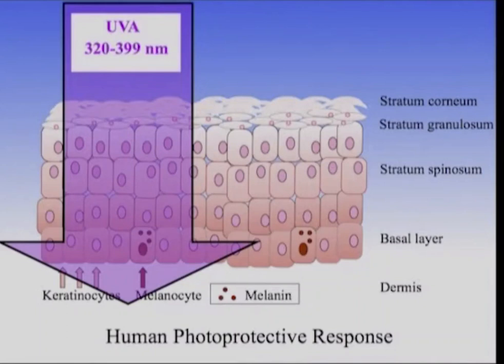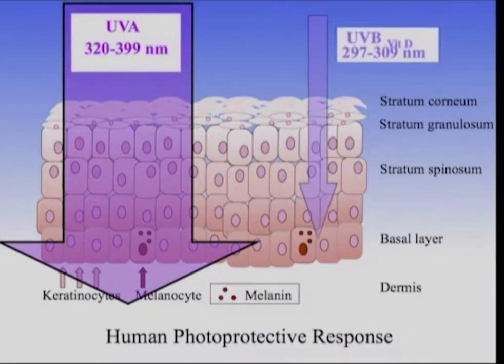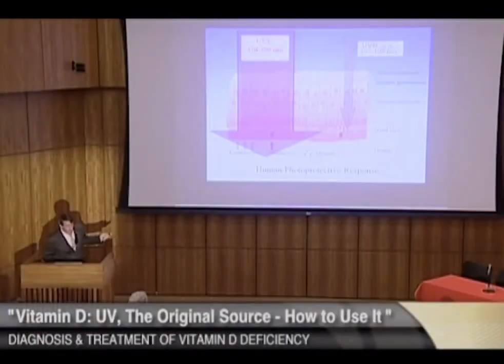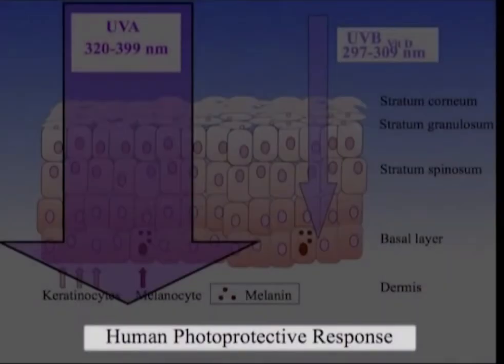It used to be thought that UVB was the culprit in malignant melanoma, but UVA can reach the melanocytes and makes a lot of photo-oxidative products that can be very damaging. Here are our UVB photons coming down, and these photons are the ones that initiate the human photoprotective response. These are also the photons that are completely blocked by chemical sunscreens — which block tanning and sunburn, but also block the human photoprotective response.